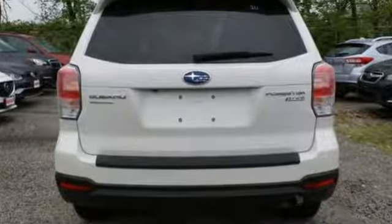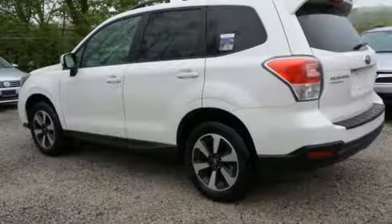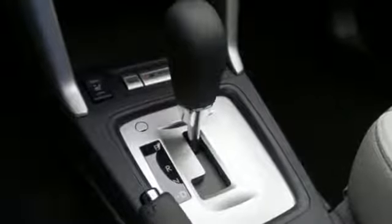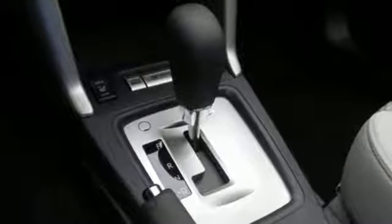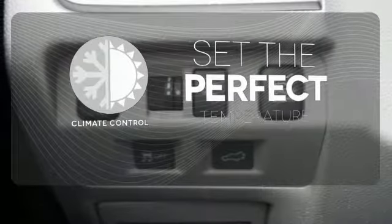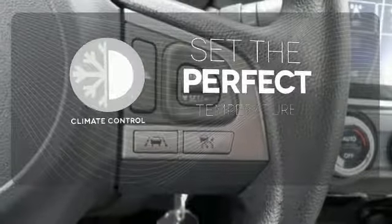Staying connected is simple, with Bluetooth and the Subaru Starlink multimedia touchscreen, the rear-vision camera, cargo area underfloor storage, and grocery back-end tie-down hooks add loads of convenience. The climate control lets you set the temperature exactly where you want it.